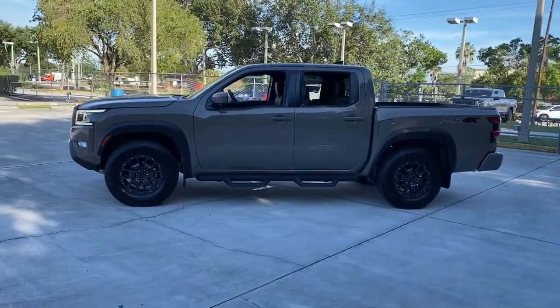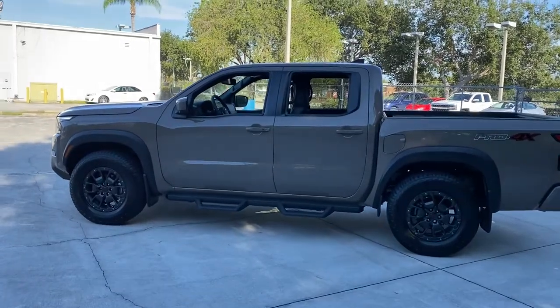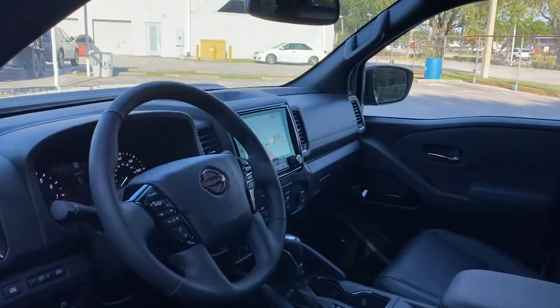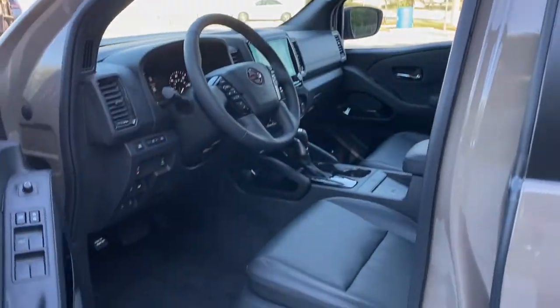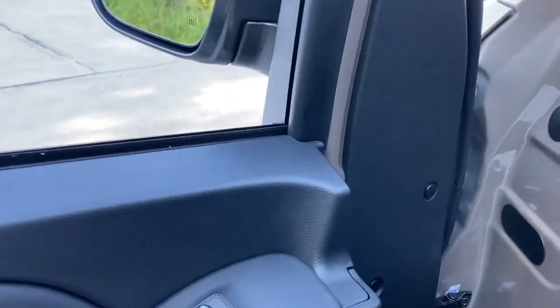These are just some of the great options this vehicle comes with: keyless entry, navigation system, four-wheel drive, fog lamps, keyless start, satellite radio, backup camera, aluminum wheels, steering wheel audio controls, multi-zone AC.